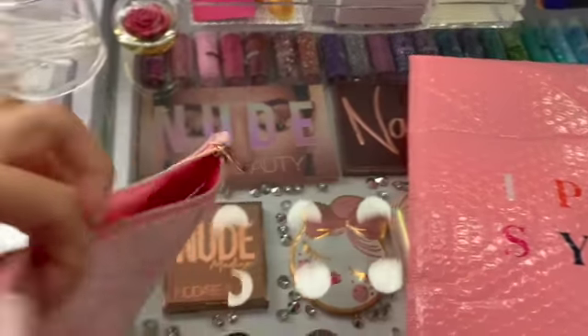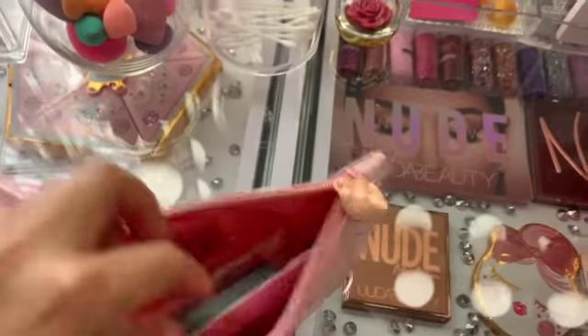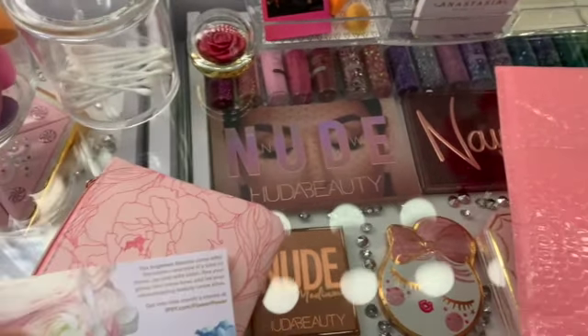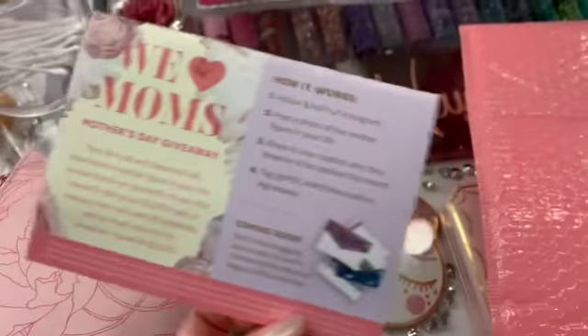I absolutely really, really like it. It has like a rose or a flower print on it, and the inside is really cute. I wanted to show you guys what's inside. Of course, it always has a little pamphlet of what's inside. Let me just see, kind of go all around. We love moms — that's super cute.